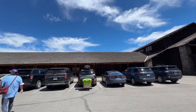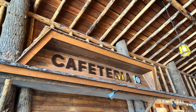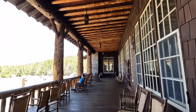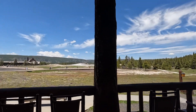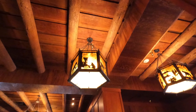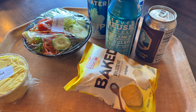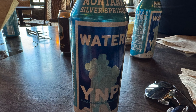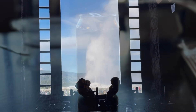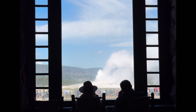We tried our luck at the Old Faithful Inn Lodge cafeteria. Our lunch came with a free show — we coincidentally timed our lunch at the cafeteria to one of the Old Faithful eruptions.